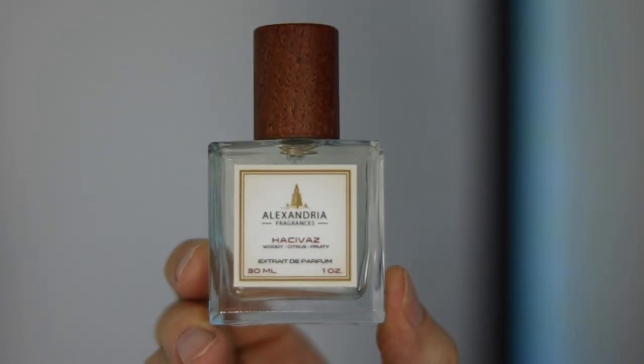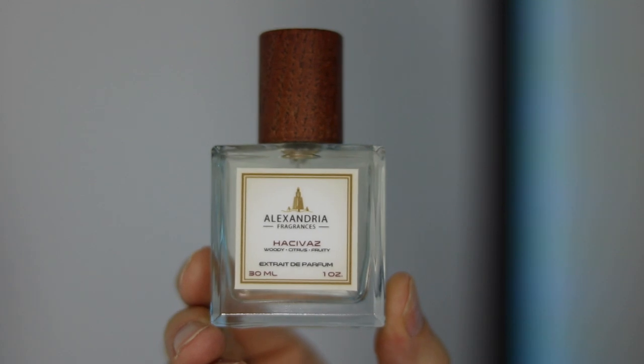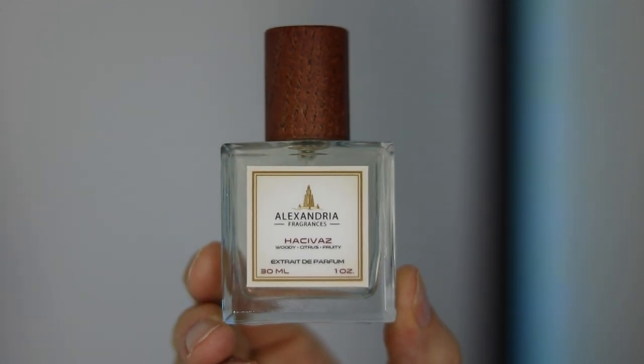The next one is called Hachi Vaz. I think this is an interpretation of Nishane's Hacivat. Notes include bergamot, pineapple, lemon, jasmine, patchouli, cedar, and oak moss.